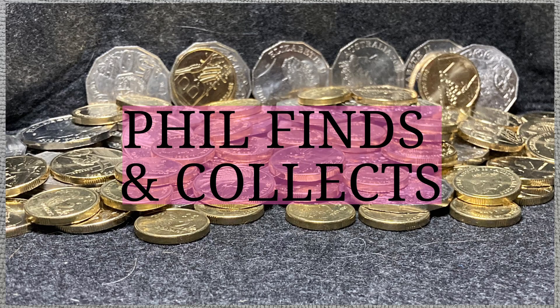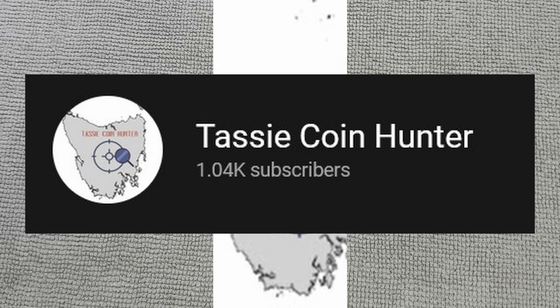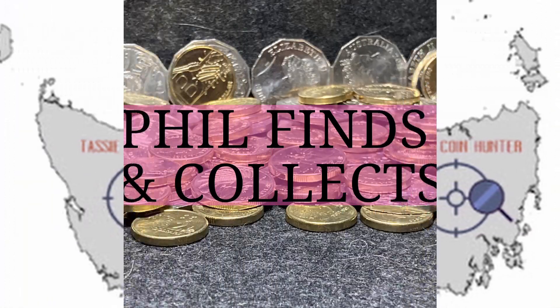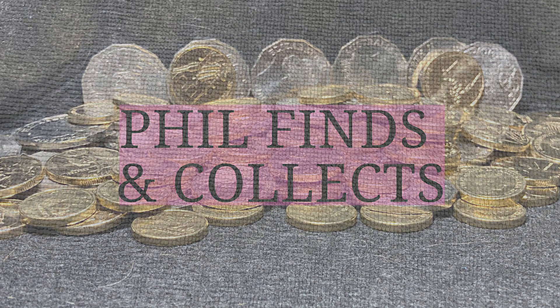G'day, it's Phil here and welcome back to my channel. Today we have the final tally of the Tassie Coin Hunter Silver Stacking Challenge. It is December the 27th and I've finally got all the silver that I'm going to get for this year. So let's go through what I've got for December.